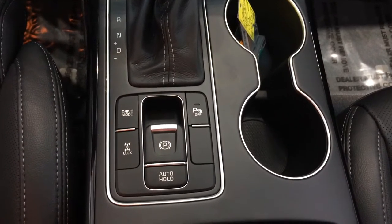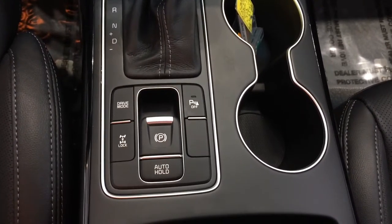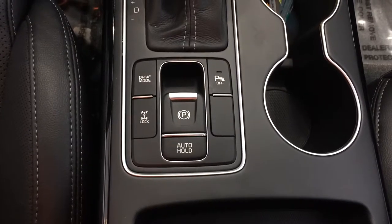We do have the auto hold feature. The drive mode for engaging your electronic steering and entering into eco mode, as well as your push-button emergency brake.